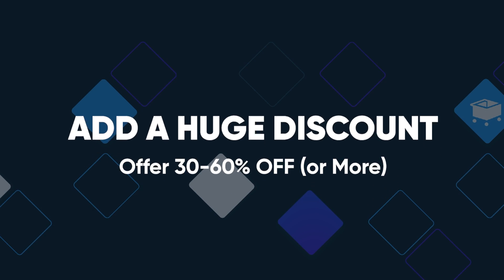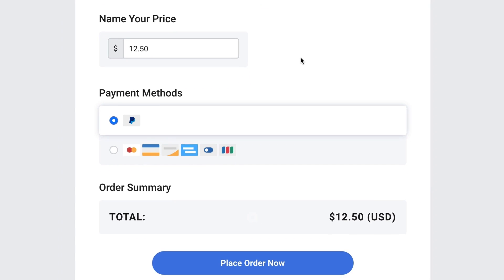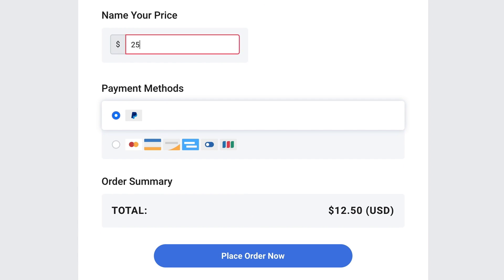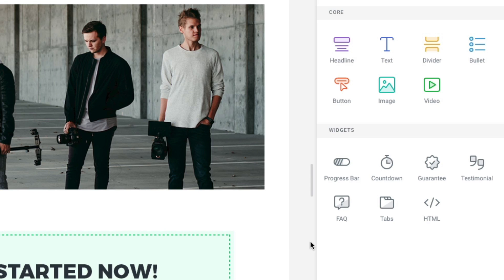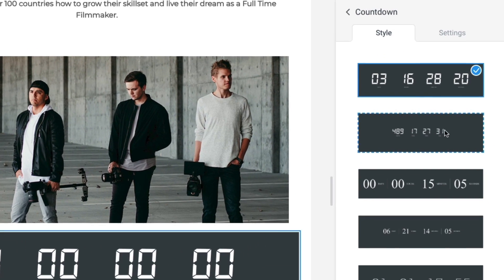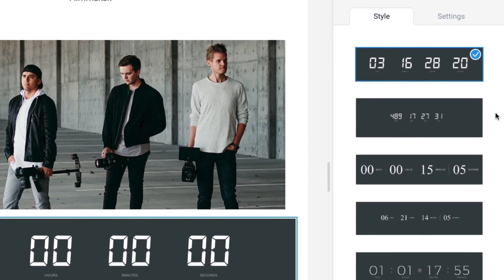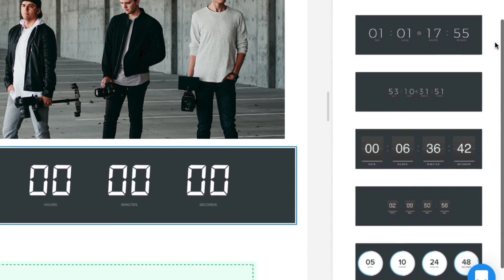Here are two critical elements you absolutely can't forget. First, make sure you add a killer discount — after all, you are pre-selling, so give people a big discount in exchange for being part of this special group that has to wait for the course to be finished. Second, make sure you add countdown timers. Countdown timers let your audience know that this special deal won't be around forever, and it's a killer way to maximize conversions and capture more customers.